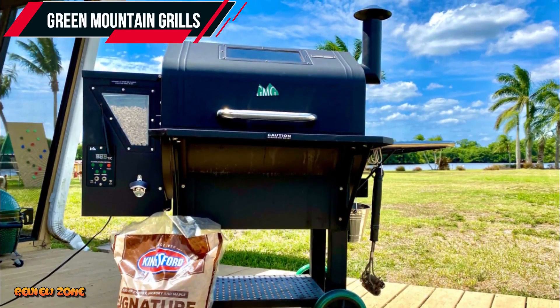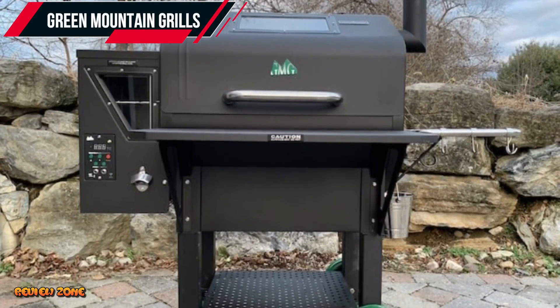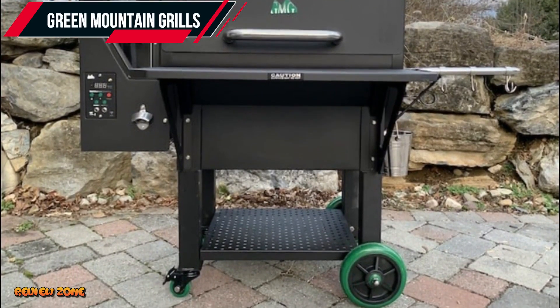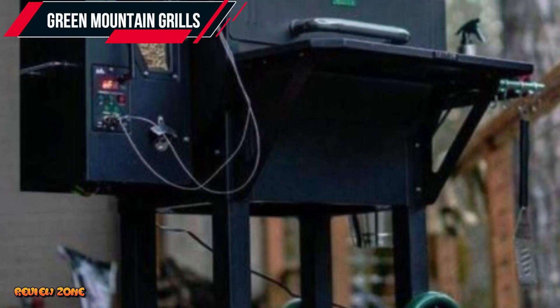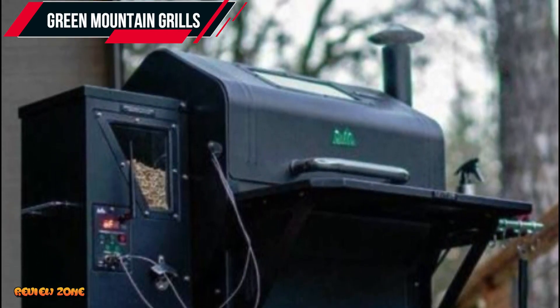The grill has a precise temperature control system that maintains consistent heat and smoke levels throughout the cooking process. The Daniel Boone Prime also features a Wi-Fi control system that allows you to control the grill from your smartphone. It also has a meat probe for monitoring internal food temperature and a stainless steel finish that makes it durable and easy to clean.